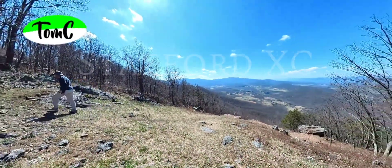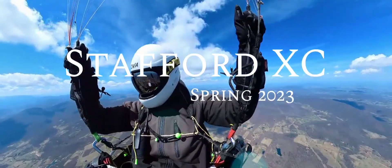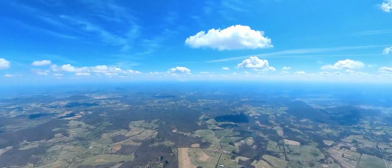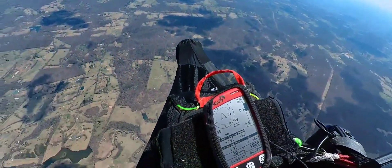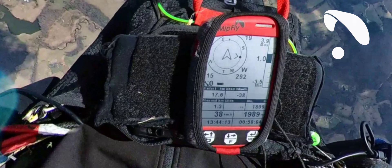Hello everyone and welcome to this video called the Stafford XC. Joe, Felix and I launched from Dicky Ridge and soon head east over the flatlands. My MidFly flight instrument has an amazingly good LCD screen — super readable, also in the sun.